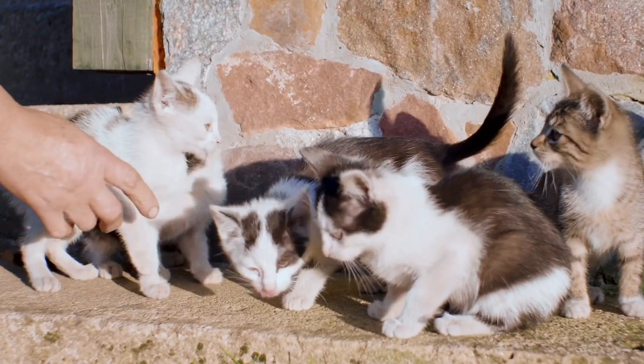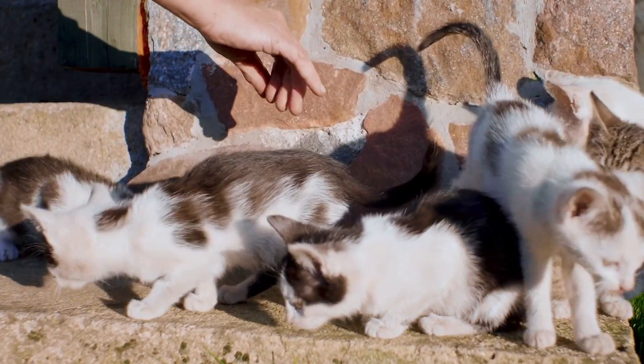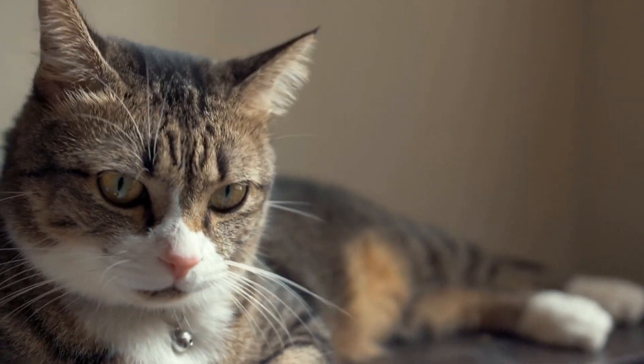Hey guys, my name is Dan. I'm a veterinarian and today I'm going to go over two tests that I want every kitty cat owner to do before they bring a new cat into their house with their other cats. Safety first. Let's go over those two tests.